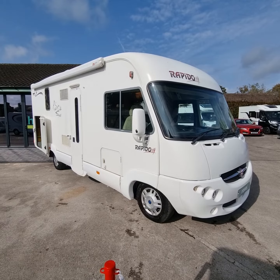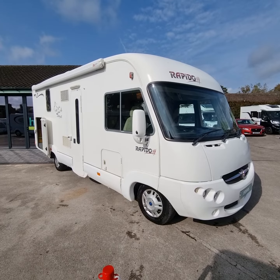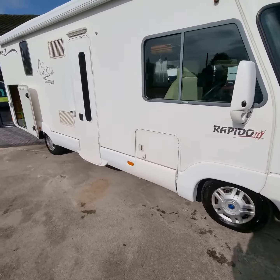Good afternoon and welcome to Rode Motorhomes in Selston. My name's Liam and I'm going to walk you around this fresh into stock Rapido on a Fiat chassis. This sleeps four and seats four for your travels. Let's have a wander around.